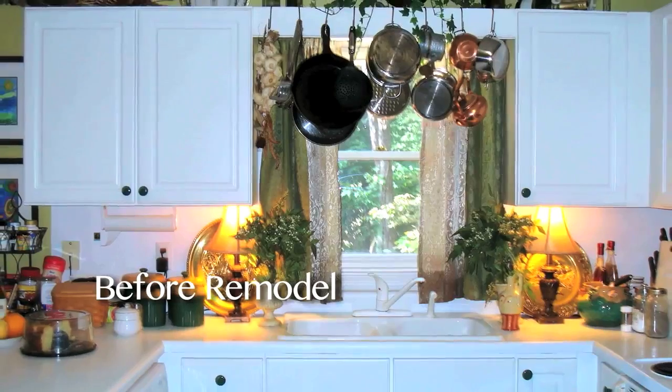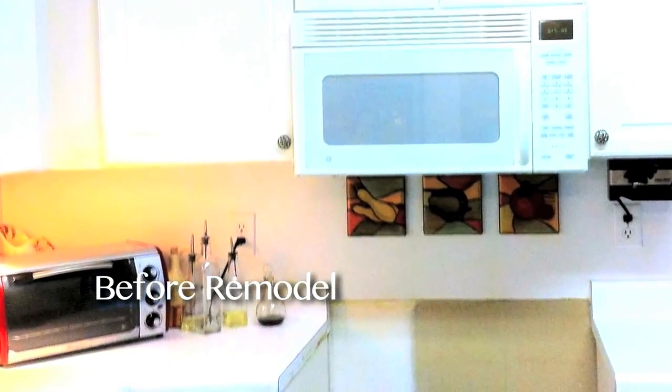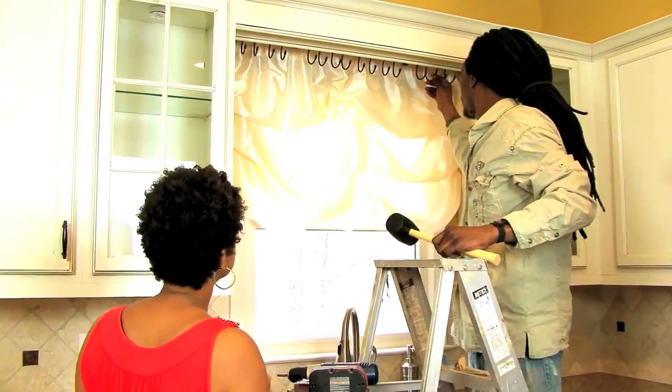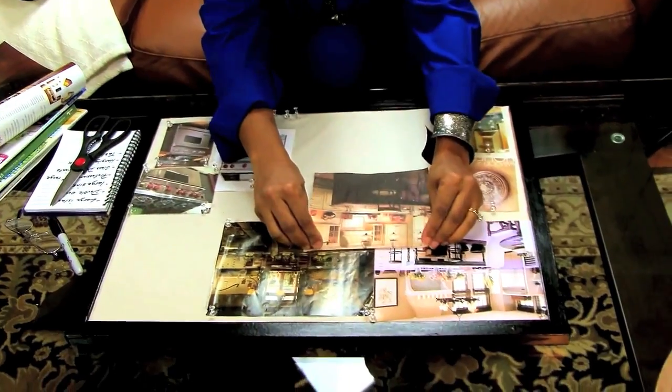From countertops to backsplashes to kitchen cabinets, I'll share with you great design ideas and ways to save you money. Throughout each project my friends and I will show you space planning, functional organizing, and creative solutions for any project. Together we'll show you how to turn your house into a home.